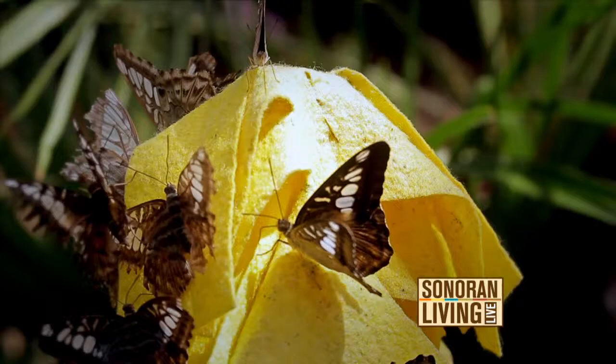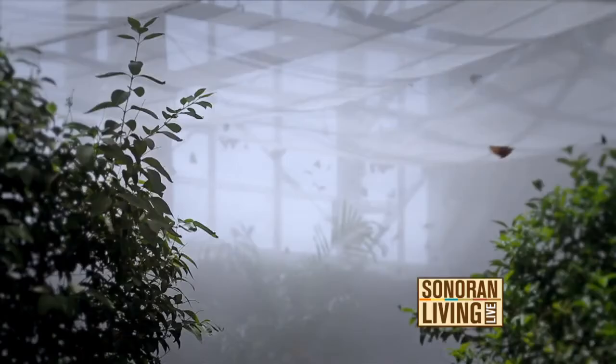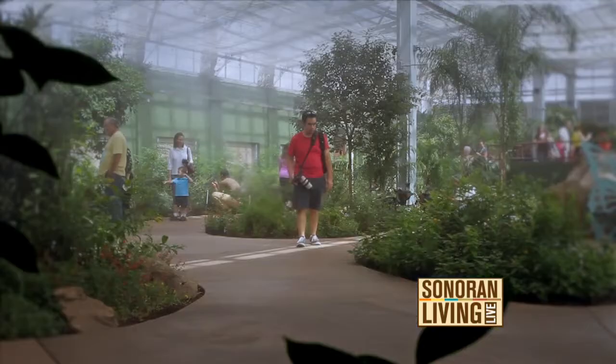Butterfly Wonderland is a very unique place — nothing else like it in the United States. We are the largest butterfly atrium. We have a 10,000 square foot butterfly atrium, 50 different species of butterflies, and up to 2,500 butterflies flying around at the same time. It is a tropical rainforest experience here in the desert.